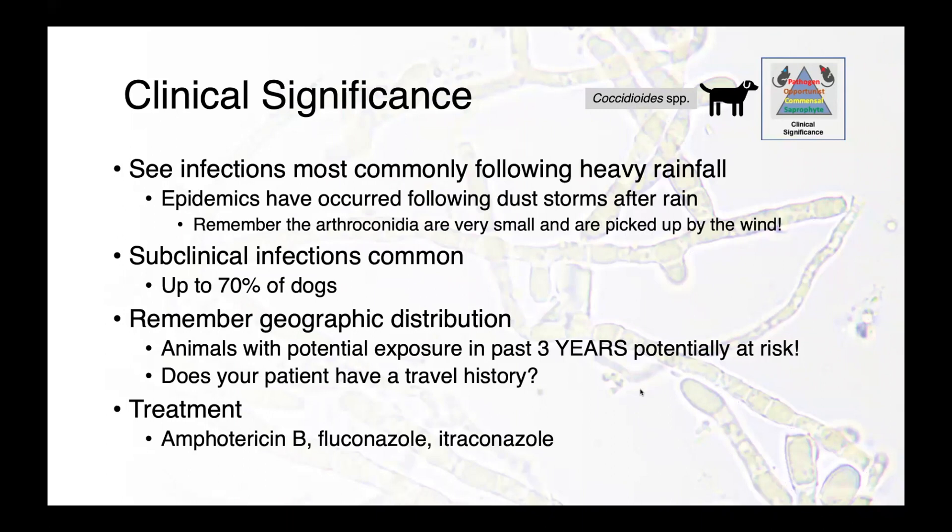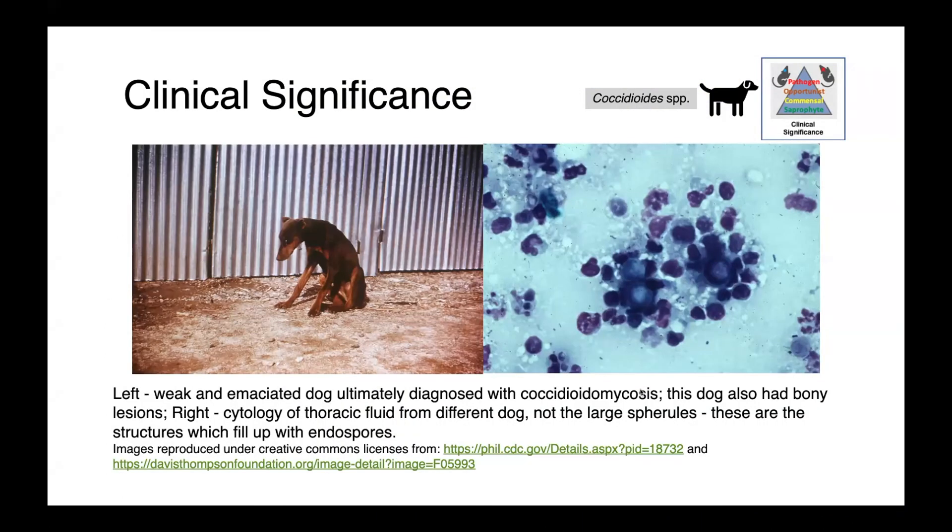Valley fever is treated most commonly with either amphotericin B, fluconazole, or itraconazole. In the image on the left, you can see a dog with coccidioidomycosis. This dog is weak, emaciated, has a chronic disease, and was found to also have bony lesions on more detailed evaluation.